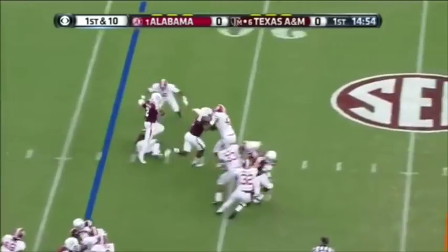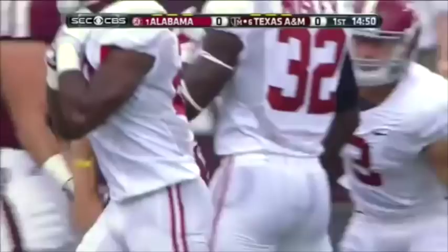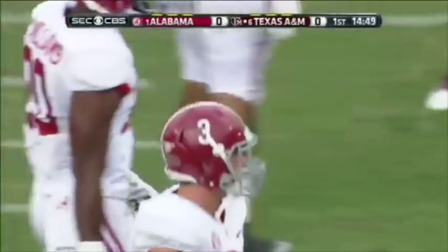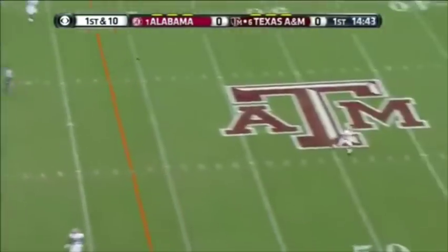That's a designed run. Molina with a great block. Sunseri comes up to make the tackle, but what a picture-perfect block by the running back. They went nine plays for a touchdown and never even had a third down.